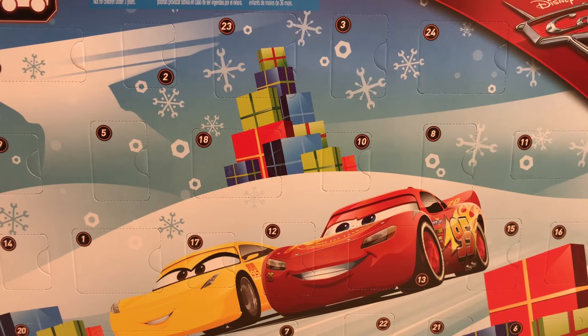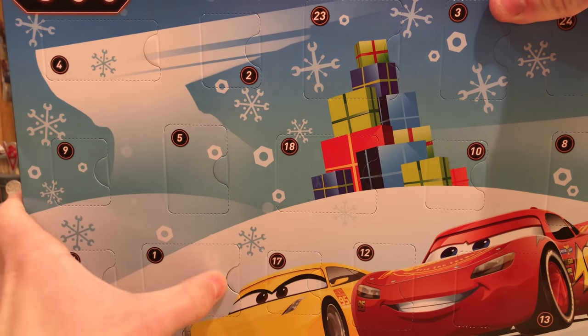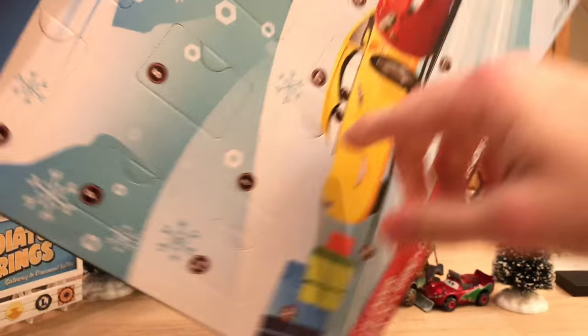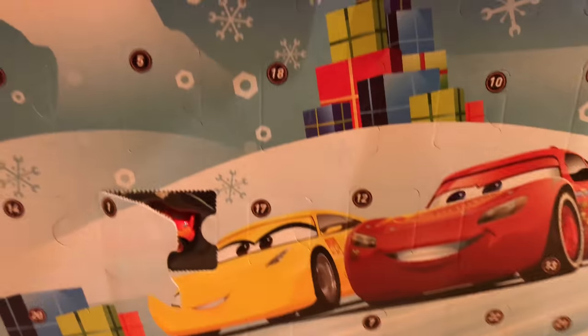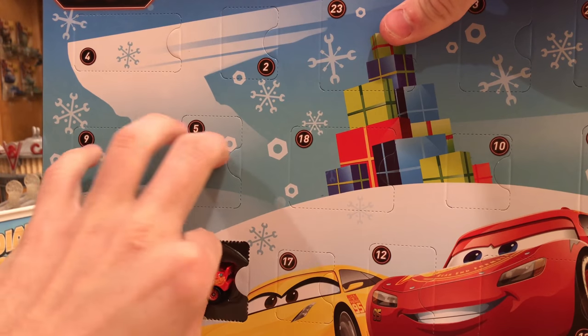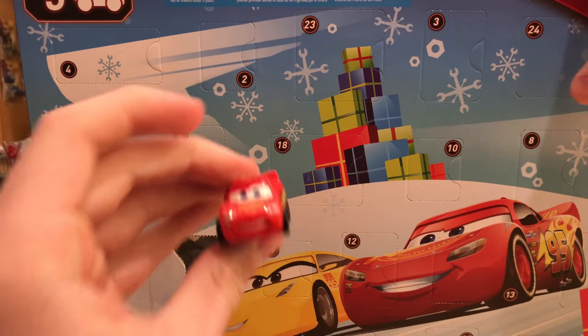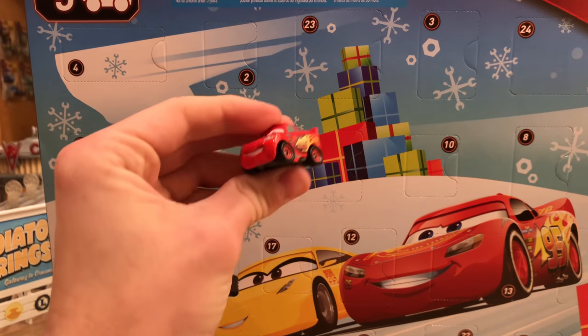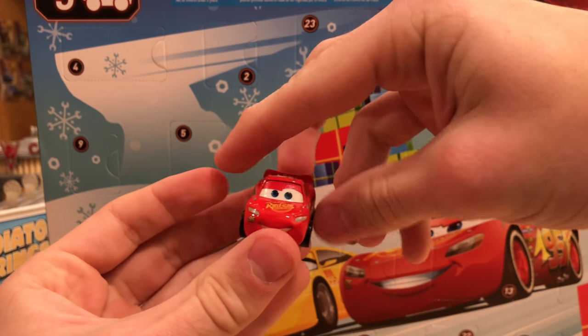I'll open up the plastic wrap and then we can open each box individually. The numbers aren't in any order, but I found number one. I want to keep the box in decent condition because I really like the art. I heard they started with Mini Racer Lightning McQueen, which makes sense — starting or ending with McQueen would both work, but starting is probably better.